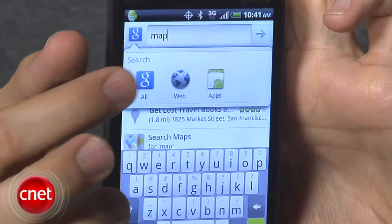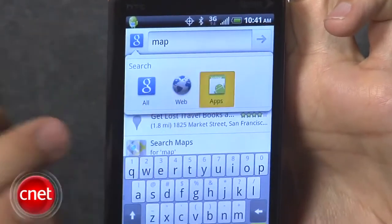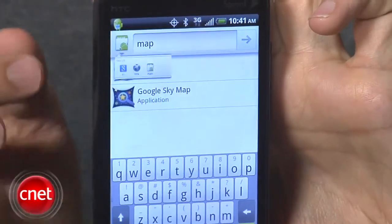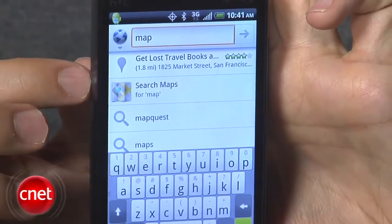Another change: when you're using the main Google search, you'll see that Google icon in the corner. Tap that, and you see you can search for everything — your apps, anything on the phone, and web results. You can search for only web results, or you can search for only apps. Just a great way to narrow your results.